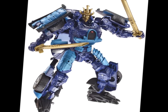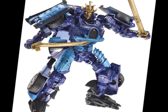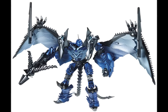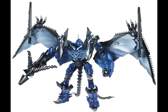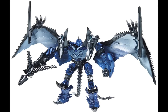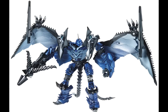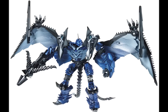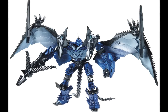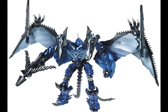Next we have Strafe — we've already done Scorn, so moving on. Strafe is, as you can probably tell, the two-headed flying Dinobot that we saw in the trailer. A lot of people were speculating who this could be — is it a random Predacon or one of the Dinobots? Well, here you go: it's one of the Dinobots.